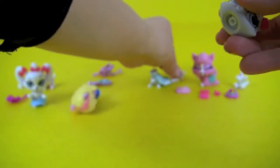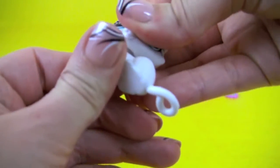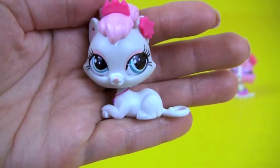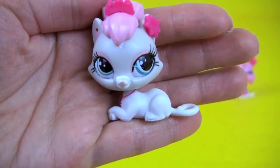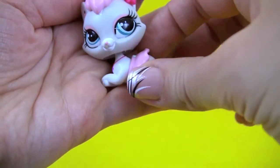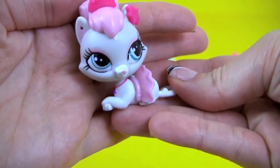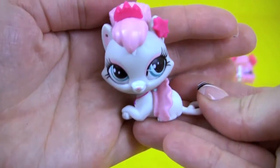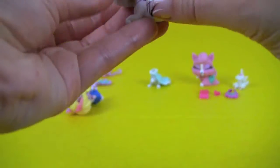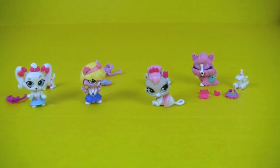Let's change the body. Now I think she needs a little skirt, so let's help her with that. Here she is!